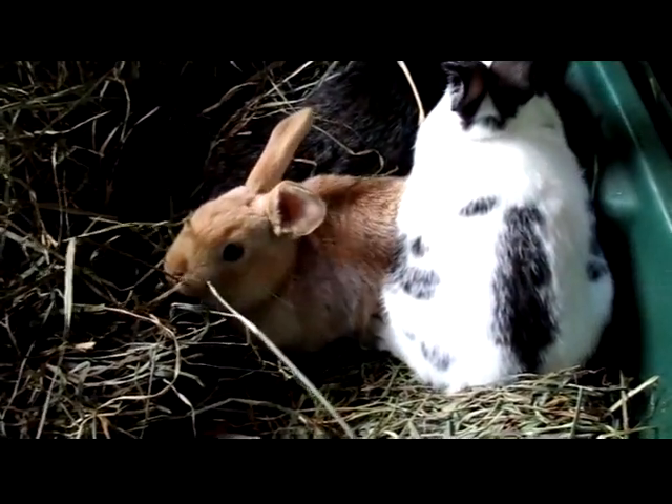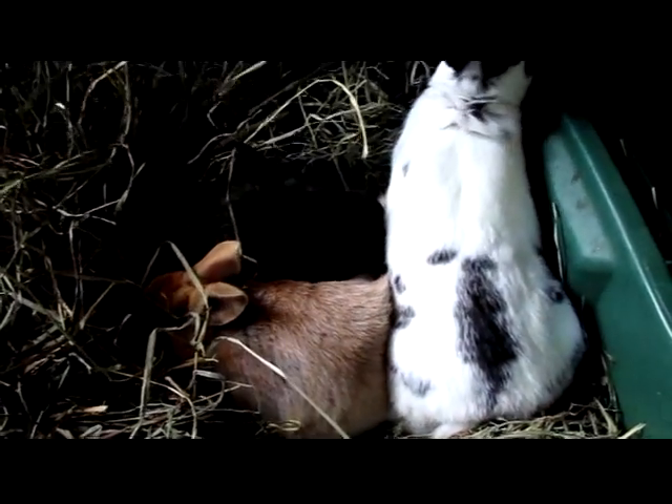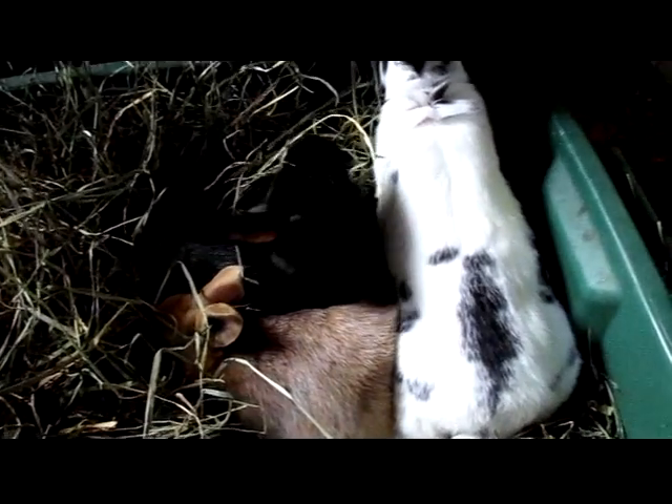We have not sexed the kids yet. I usually don't until they're eight weeks old — I just randomly call them him or her.